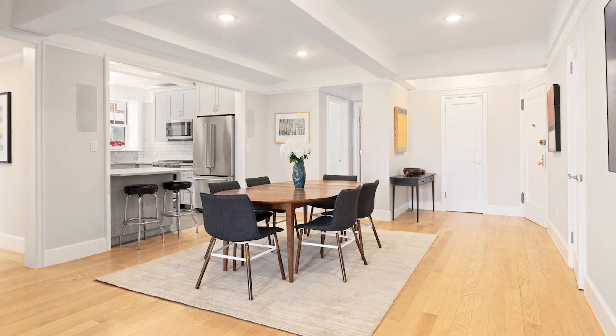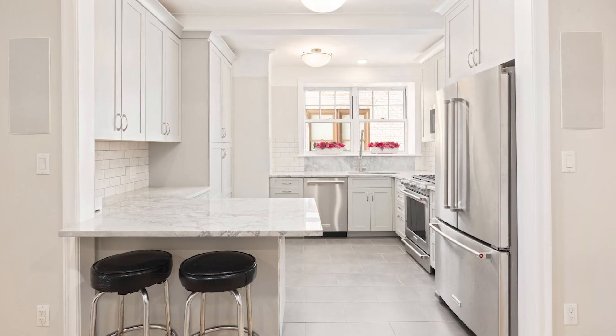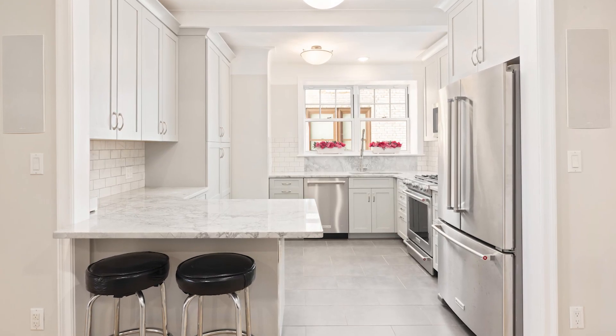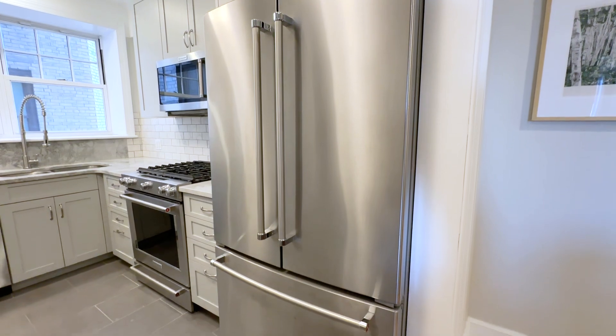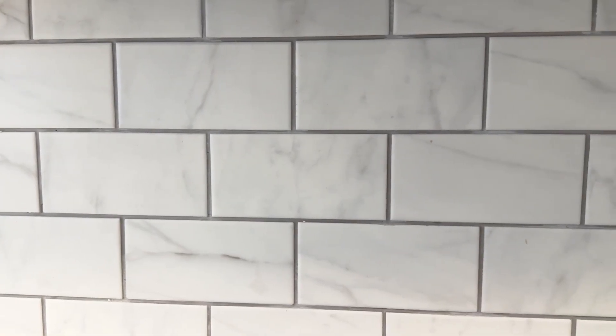From the moment you enter the expansive dining area of this one-of-a-kind beauty, you will be mesmerized by the fabulous open windowed kitchen with its quartzite counters, stainless KitchenAid appliances, subway tile backsplash, and breakfast bar.